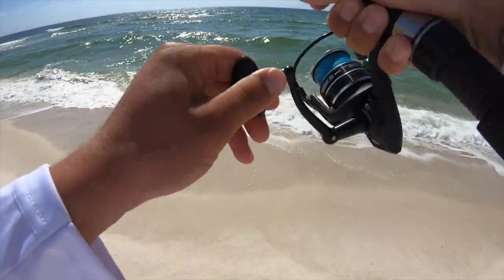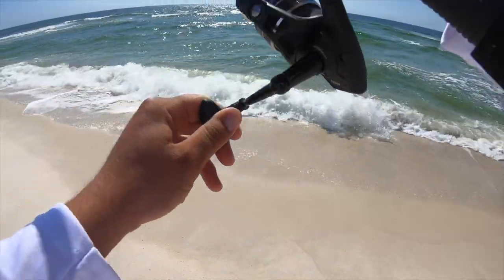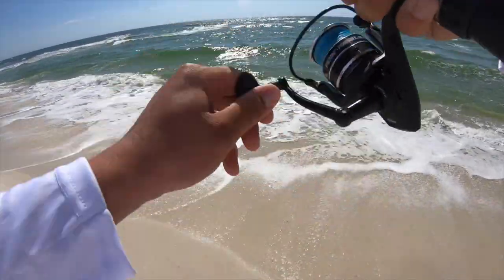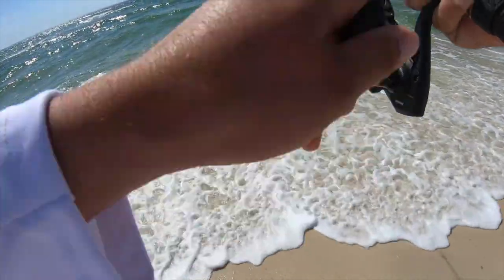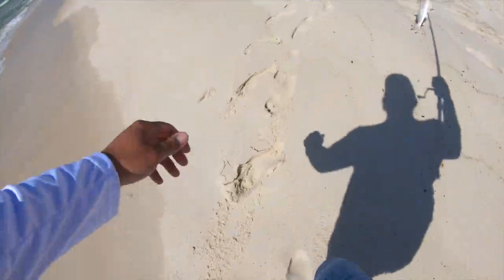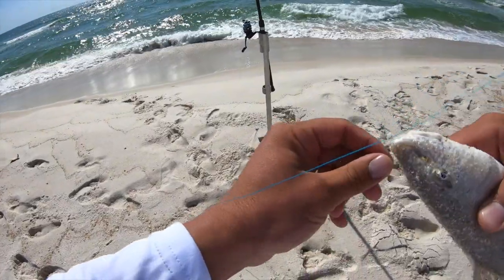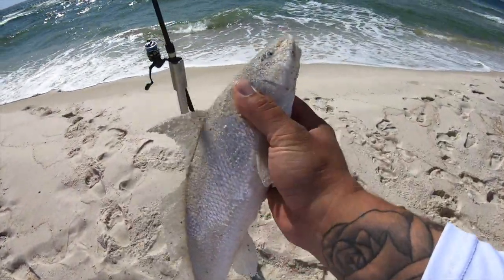This is on a sand flea. Let's see what we got — see if we got a Pompano. Oh yeah! Good head shakes. Whiting — big ol' whiting. Hang on. That is a big whiting.